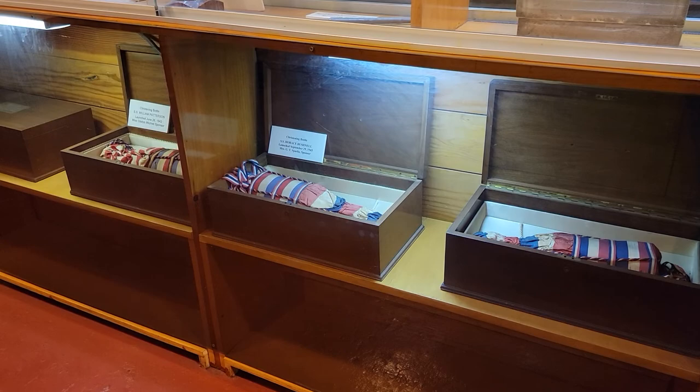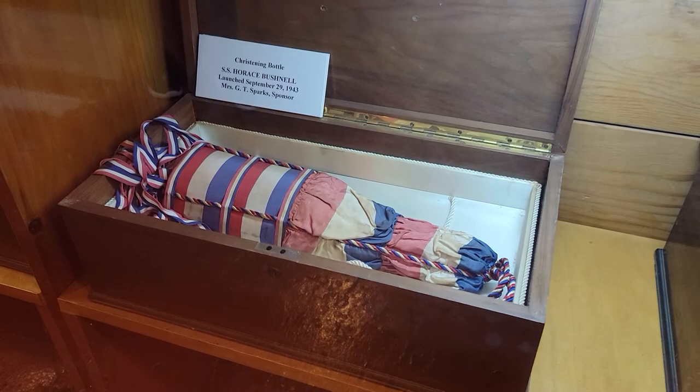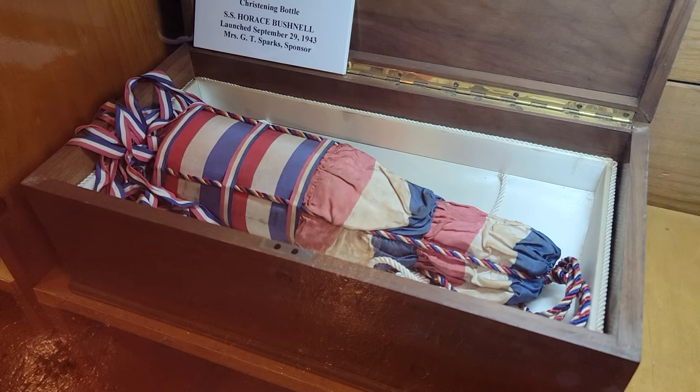These are not just ordinary champagne bottles — these are called christening bottles. Before a ship was launched, a champagne bottle was hit on the stern of the ship. This was always done by a woman.